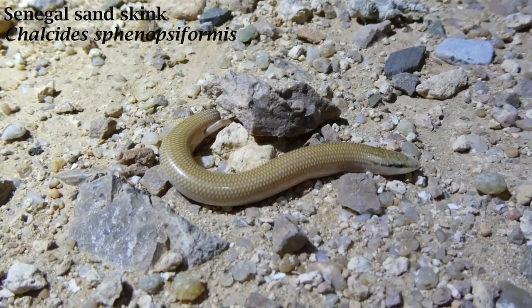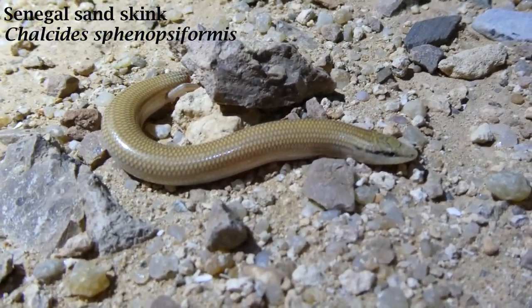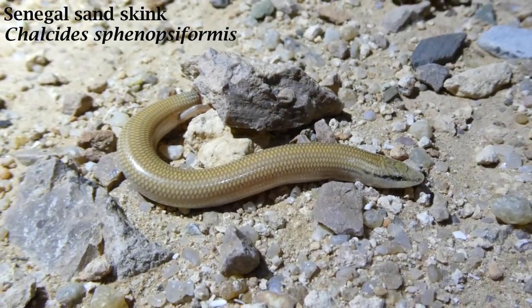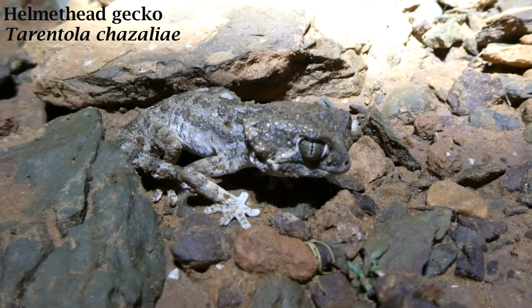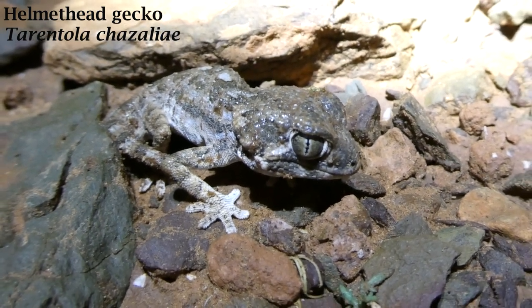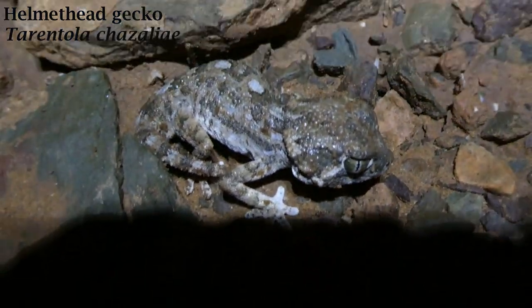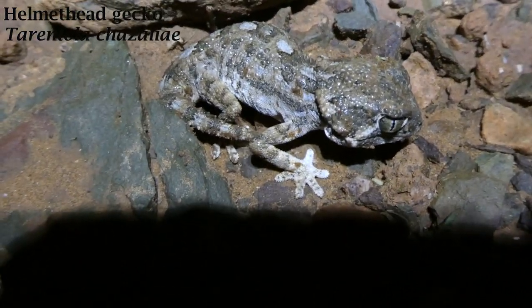The road cruise was pretty quiet snake-wise, but we did find a little Senegal sand skink crossing the road. These little skinks are nocturnal, and at night they move through the sand using their well-adapted sand-swimming form of locomotion. However, it did look very much like a small snake when crossing tarmac, so we did get quite excited briefly. The next species we found was a target: the helmet-head gecko, Tarentola chazaliae. This stockily-built gecko can be found continually along the Moroccan coast south of Agadir. They're a nocturnal species that feeds on ants and other invertebrates, and females lay multiple clutches of either one or two eggs each year. This was the last find of the night and wrapped up a great herping session in Morocco, a country I'm sure I'll be returning to soon.